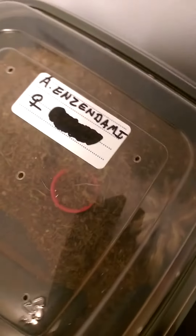These are my new additions. I got an Augacephalus ezendami — I'm hoping that's a female; the breeder I got it from said it was female, so my fingers are crossed. I also got a beautiful Ceratogyrus marshalli — the straight horned baboon. If you can see, it has a horn on its head, and this lovely girl will give me some great babies. She's pretty much almost a perfect specimen.